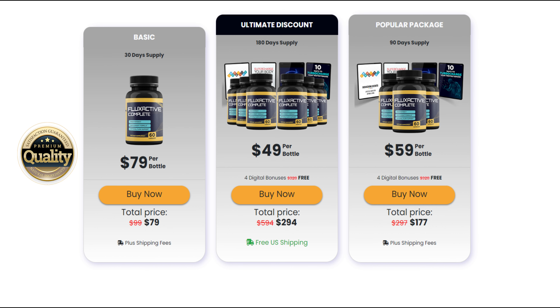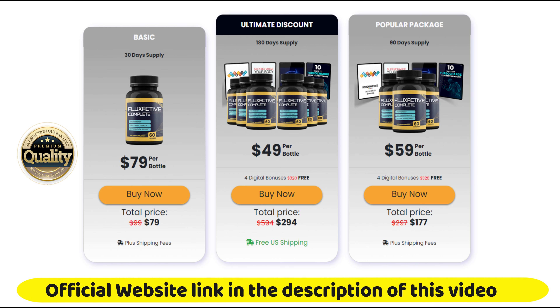The first thing you need to know about Flux Active Complete is: be careful with the website you're going to buy Flux Active Complete from, because Flux Active Complete is only sold on the official website. To help you, I left the link of the official website here below in the description of this video for you to access.